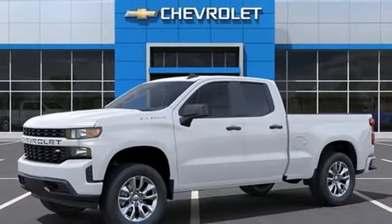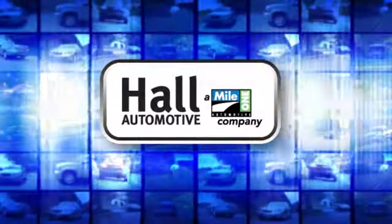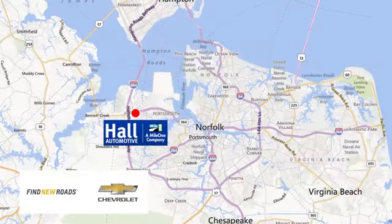Stop in for a test drive and make it yours today. Hall Automotive — more cars, great people. Hall Chevrolet Chesapeake, a Mile One company, is minutes off I-264 or I-664. Easy to get to from all of Hampton Roads.